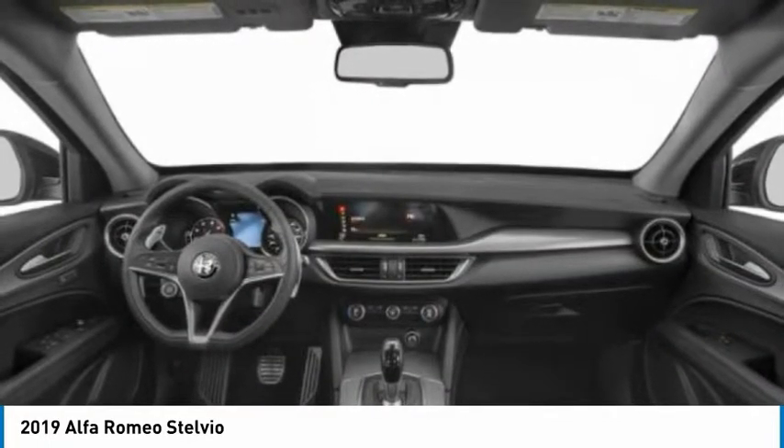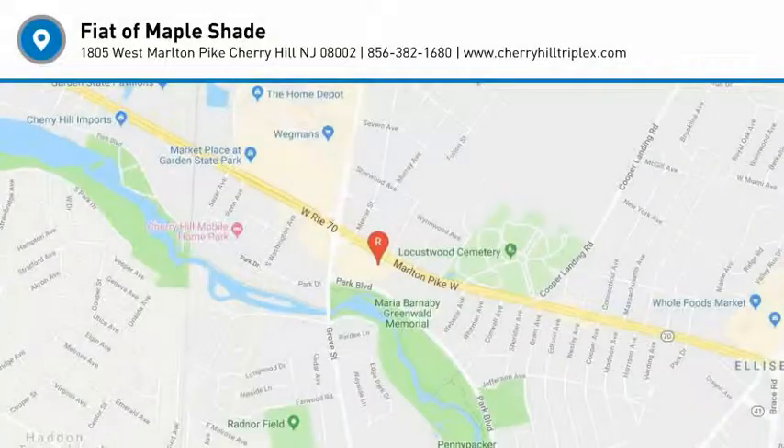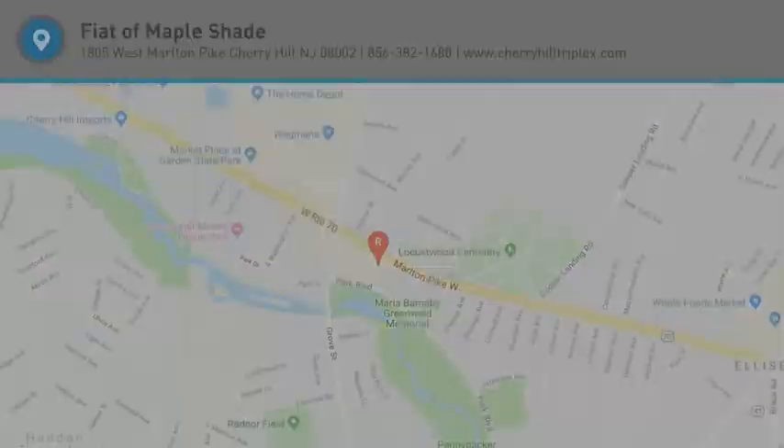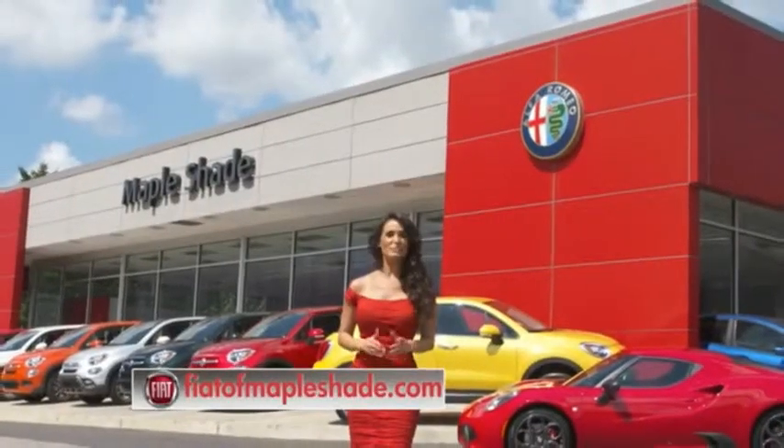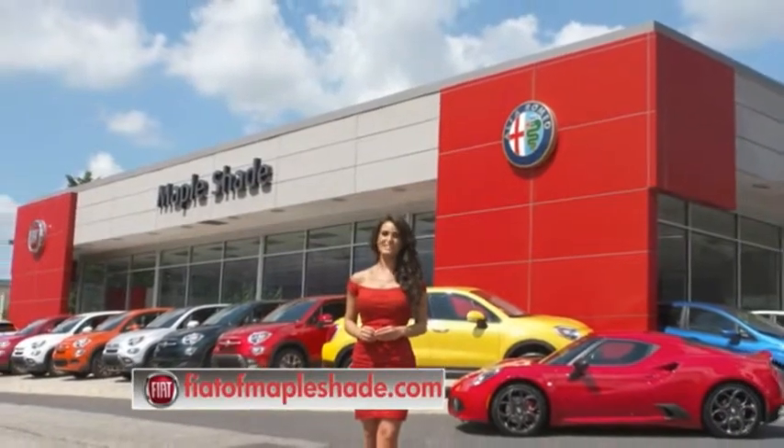This beauty is sure to make you the talk of the neighborhood. So call or drop in for a test drive today. We're located on Route 38 in beautiful Mapleshade, New Jersey, or online at fiatofmapleshade.com.